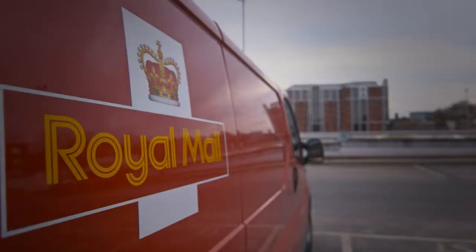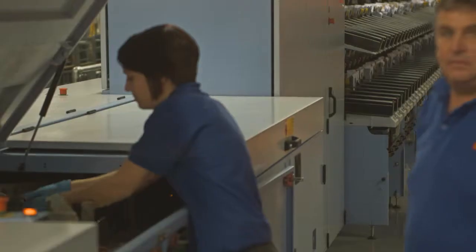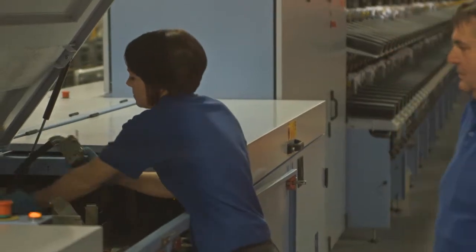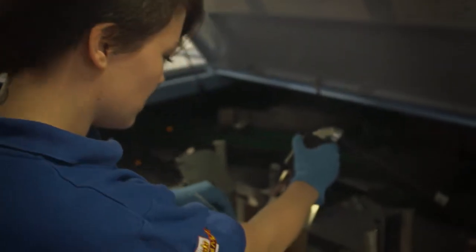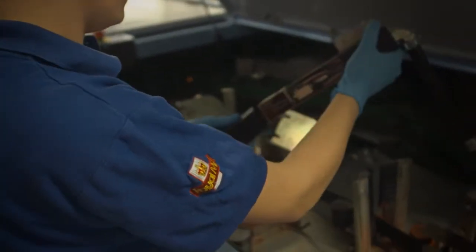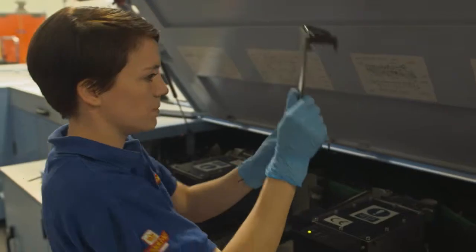I'm Alexandra Alsop, I'm 21 years old and I've just finished my advanced engineering apprenticeship with Royal Mail. I've always had a keen interest in engineering. I was working as a postwoman for Royal Mail as a summer job, I saw the apprenticeship advertised and I thought it looked like a great opportunity, so I'll give it a go — and here I am.